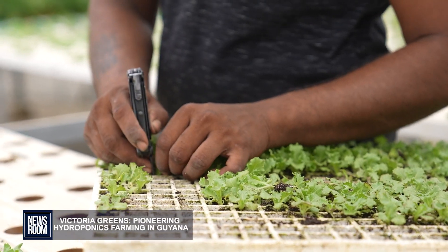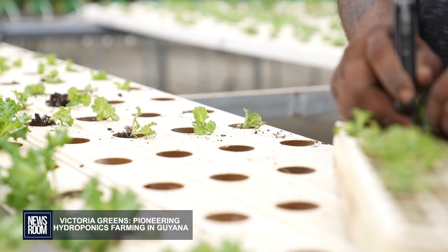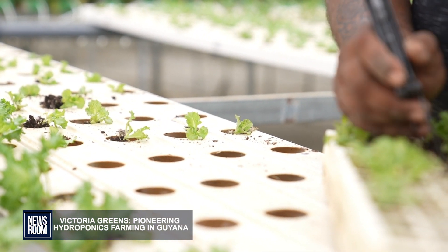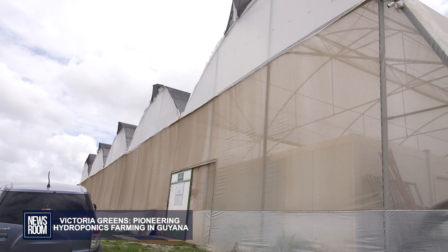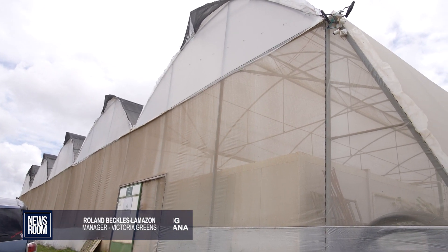We push our customers to go more to recurring orders so we can ensure that they will always have the produce when they need it, because we would know in advance. We can definitely see that there is a need here in Guyana for hydroponically grown produce, because when you look at it, the shelf life of the product is long. We're able to grow certain varieties that you don't get here because it's difficult to grow in the open — the temperature, the nutrients, all the bugs and these factors — so we're able to eliminate a lot of those factors.